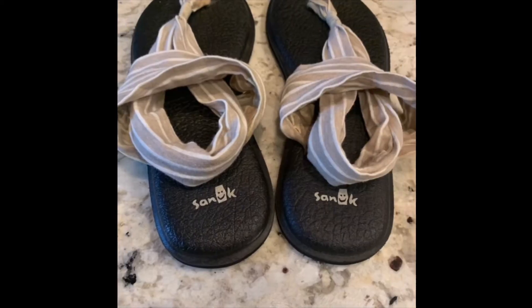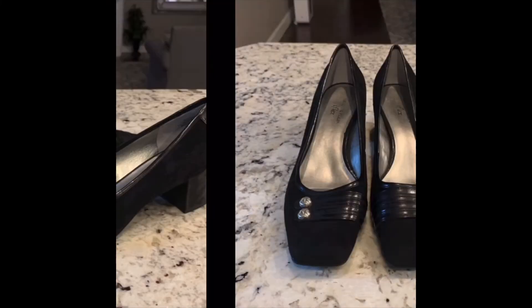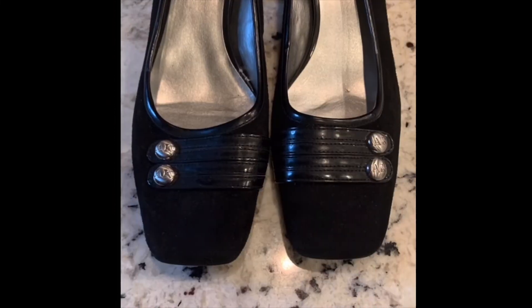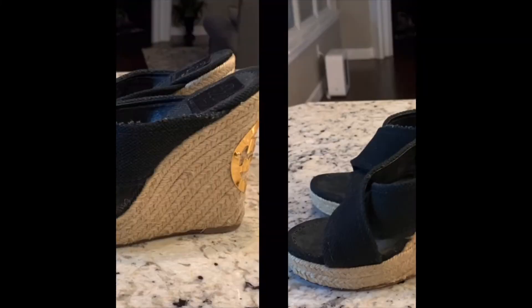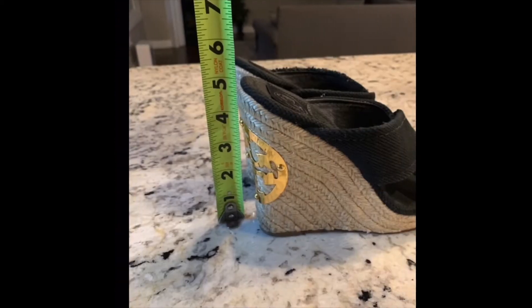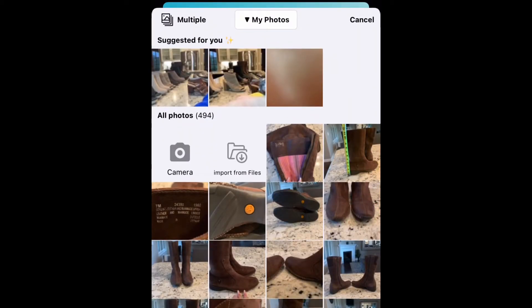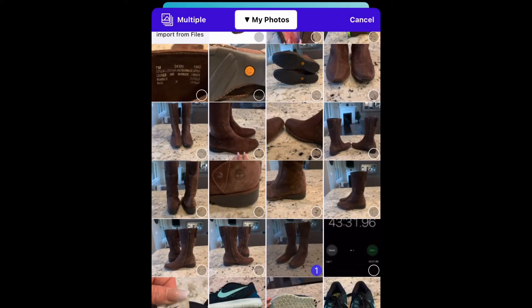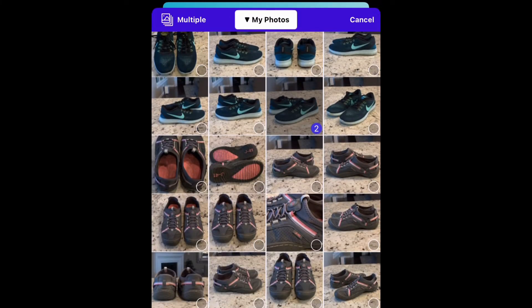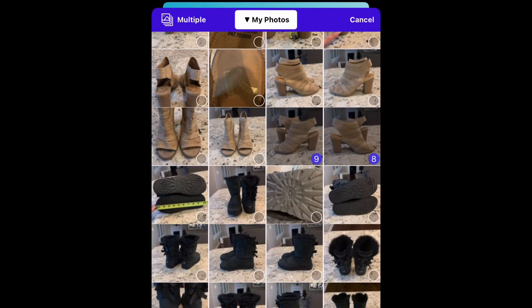I take pictures of the shoes right there on my kitchen counter — it's a pretty well-lit area with a lot of natural sunlight coming in. I get every angle of the shoes possible, including the bottoms. I try to photograph the size, the brand, anything I can to give buyers a visual representation. I've noticed that people don't read listing descriptions very much — they really count on the photographs for information. Next I use the app PhotoRoom, which I'll link in the description below, to remove the background and give them a clean professional white background. There's a blue circle with a white plus at the top — you push that button and it pulls up your camera roll.